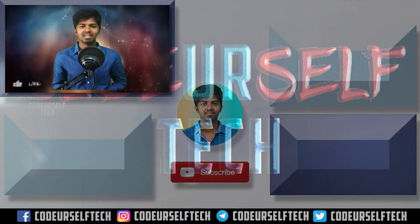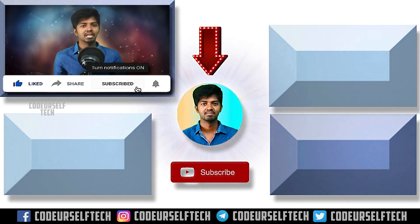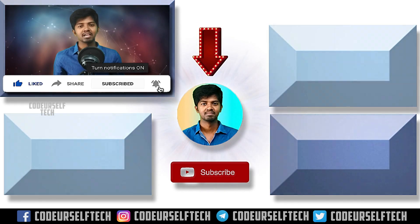If you liked the video, please like, share, and subscribe, and click the bell icon to get more technology updates every day.